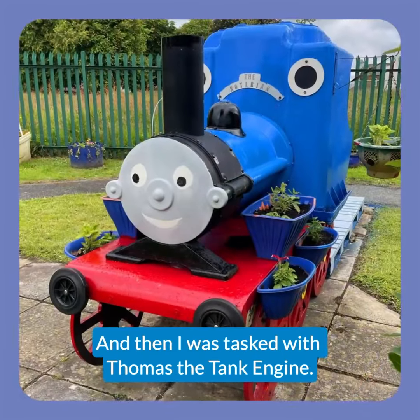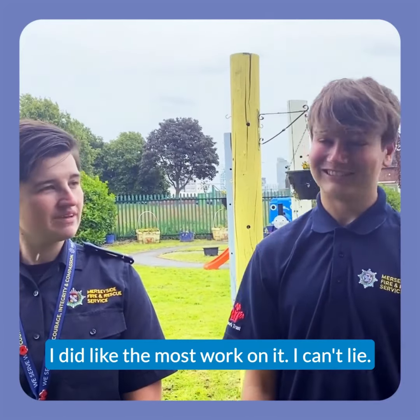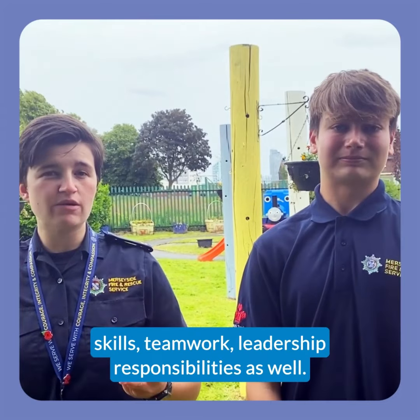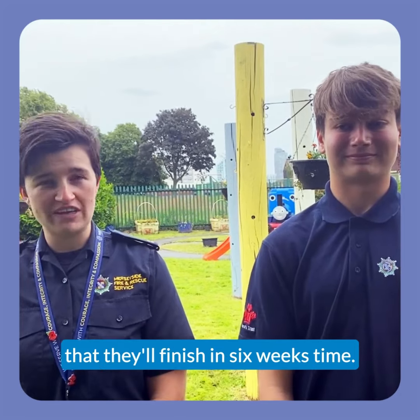I was tasked with Thomas the Tank Engine - I liked it, I did the most work on it, I can't lie. I think it's pretty good. It's all helped with management skills, teamwork and leadership responsibilities as well. And it all goes towards their final qualification that they'll finish in six weeks time.